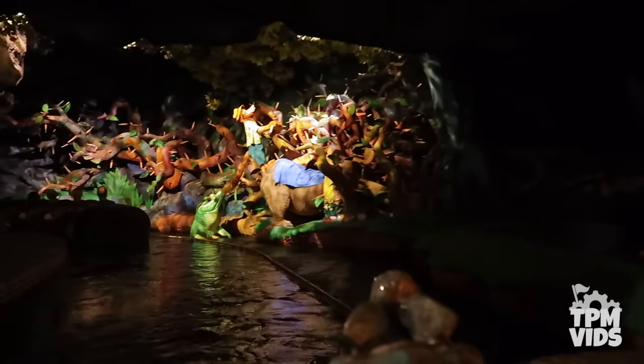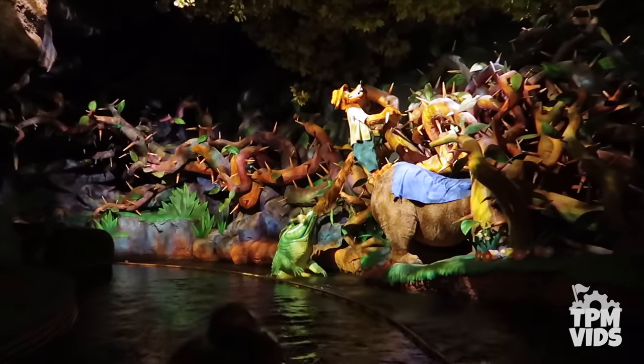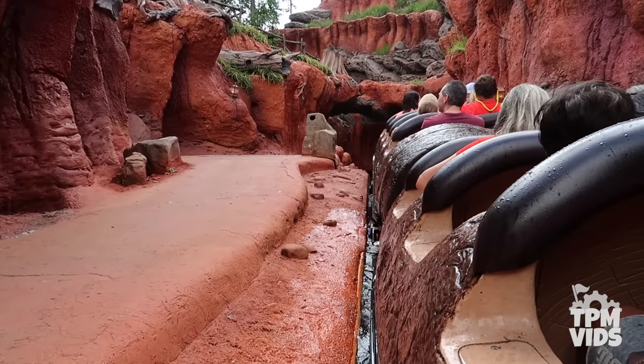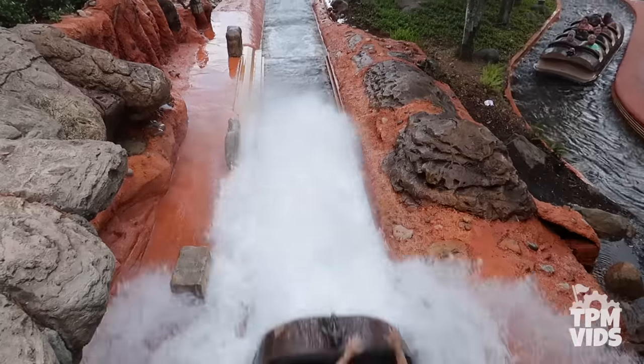Similar situations to this have happened in the past but in the grand scheme of things, it's extremely rare that a log takes on this much water and sinks. According to a former cast member, each log has a small flap valve at the bottom by your feet — it's only supposed to open in one direction to drain the logs, but sometimes debris can wedge the valve open and it lets water in. That's probably what happened here.